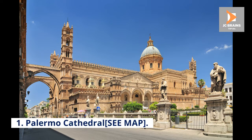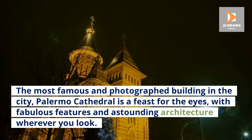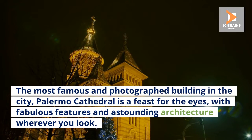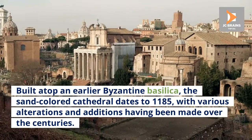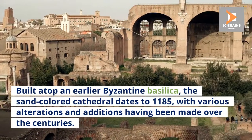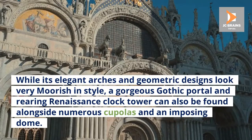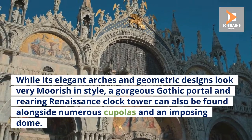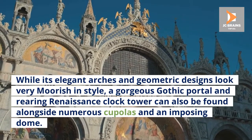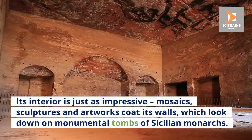Number 1: Palermo Cathedral. The most famous and photographed building in the city, Palermo Cathedral is a feast for the eyes, with fabulous features and astounding architecture wherever you look. Built atop an earlier Byzantine basilica, the sand-colored cathedral dates to 1185, with various alterations and additions having been made over the centuries. While its elegant arches and geometric designs look very Moorish in style, a gorgeous Gothic portal and rearing Renaissance clock tower can also be found alongside numerous cupolas and an imposing dome. Its interior is just as impressive, with mosaics, sculptures, and artworks coating its walls, which look down on the monumental tombs of Sicilian monarchs.